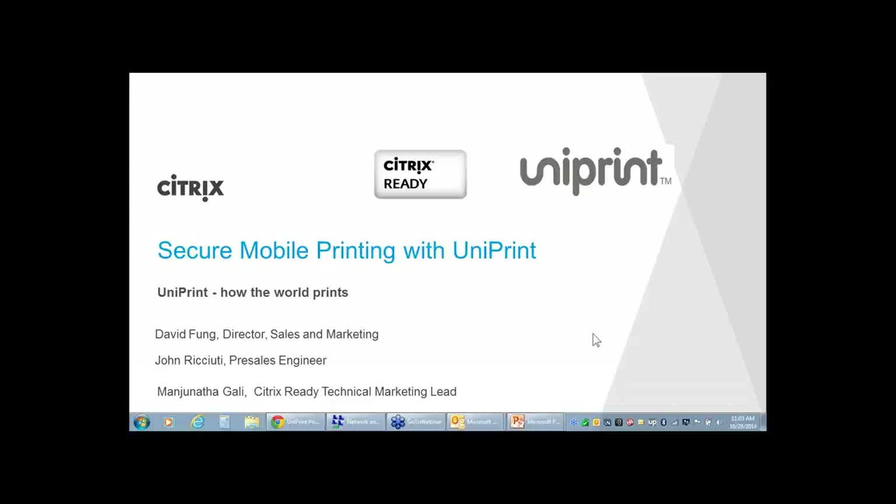Thank you for attending the webinar today. Welcome to the Citrix Ready Technical Webinar Series, where we showcase how Citrix and our partners have integrated to deliver valuable products and solutions to common problems faced by our customers today.